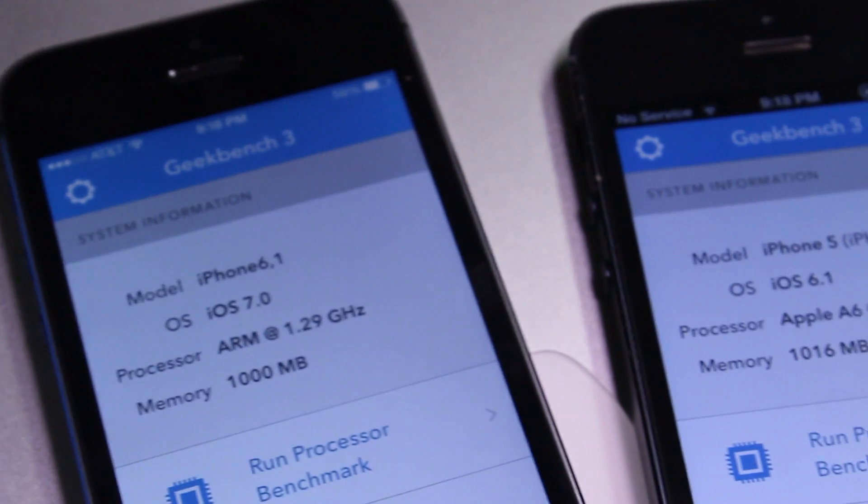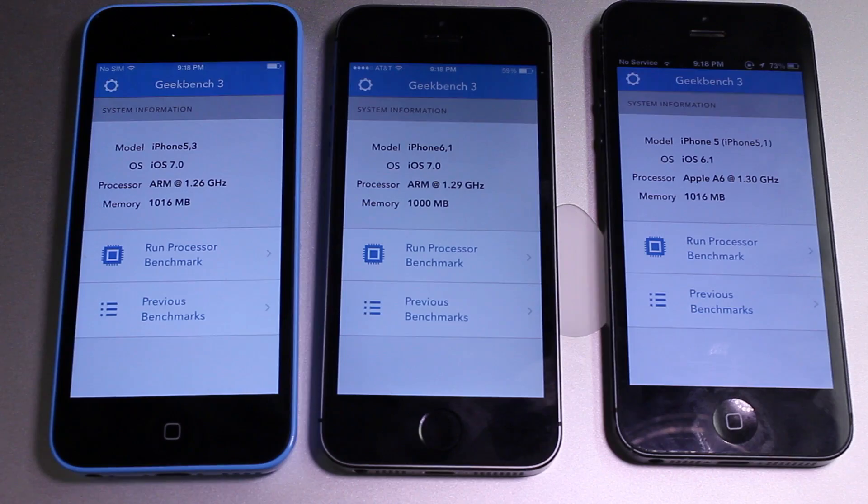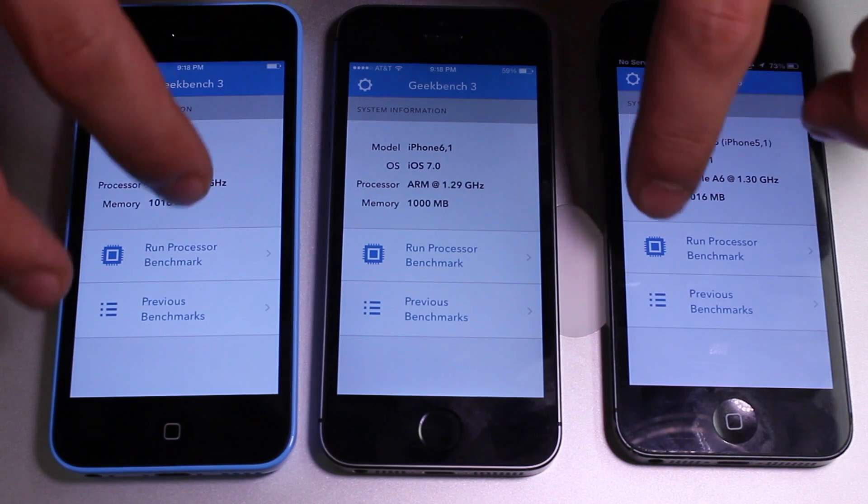Now both the iPhone 5S and the 5C are running iOS 7, and the iPhone 5 is running iOS 6.1.